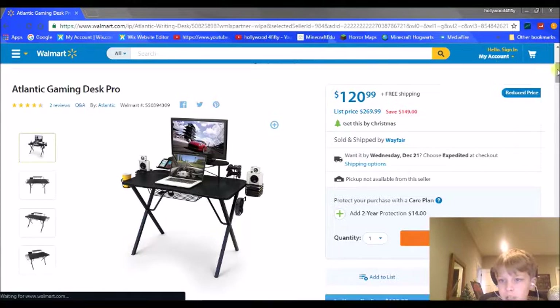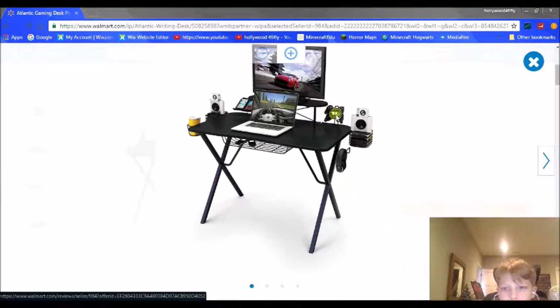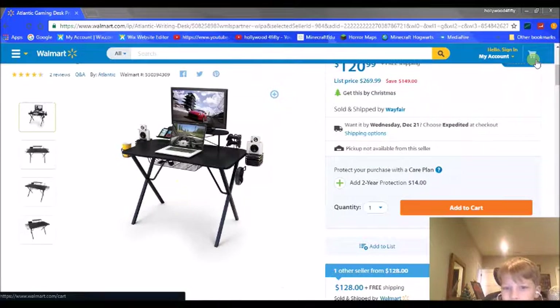What I really enjoy about this desk is — just take a look — it has a monitor stand right there where you can put a monitor. You can also put your console controllers there, speaker things on the side, a little thing for your headphones — every gamer really needs that — a spot for your phone and iPod, a laptop area, a little holder down here for stuff, and even a drink holder.